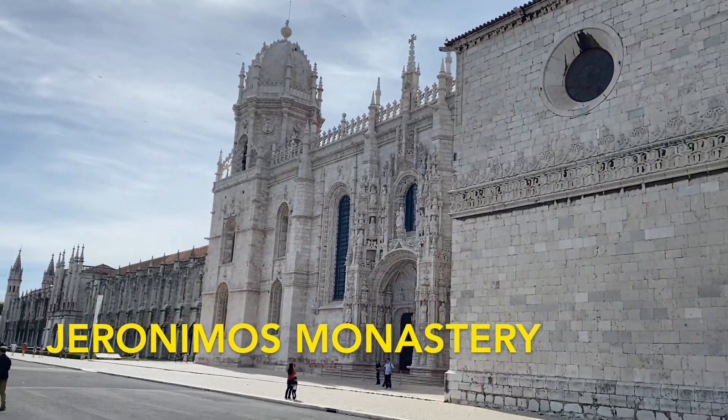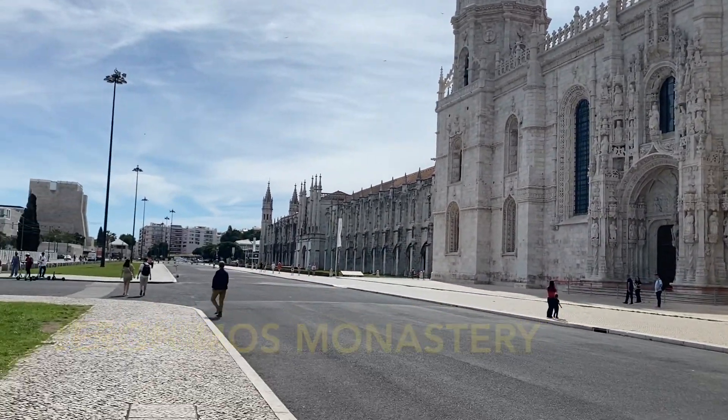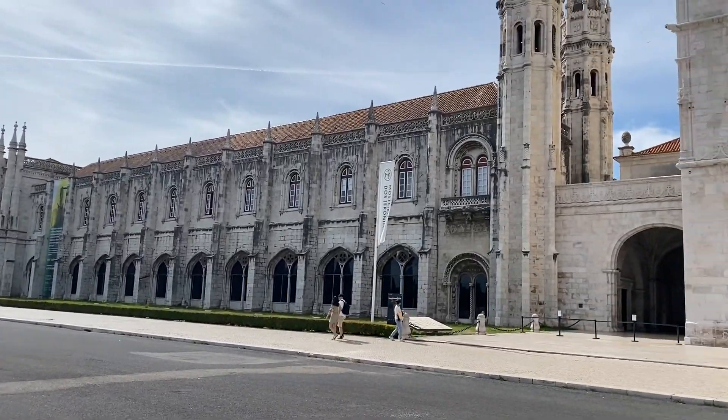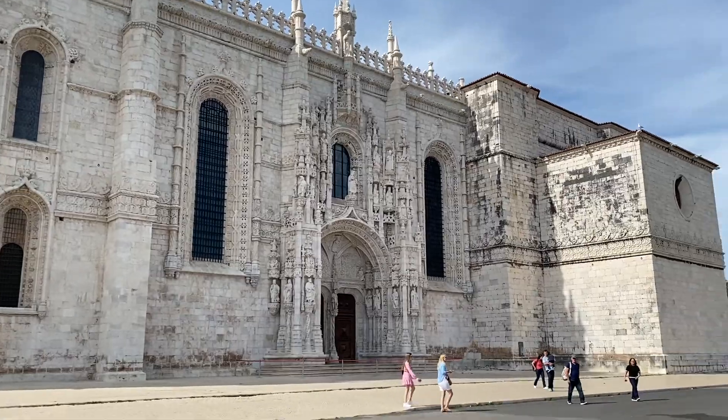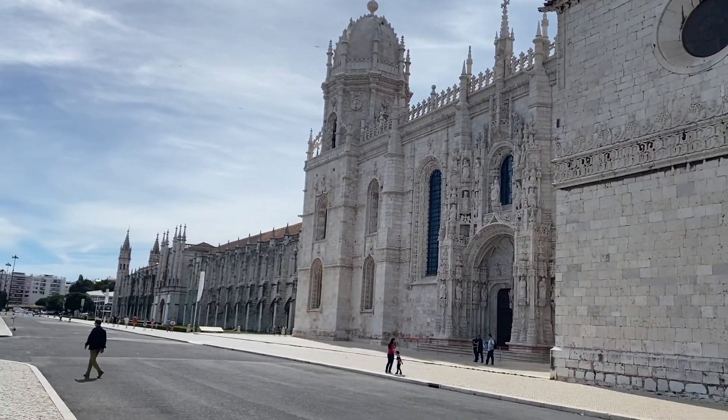Right beside Pastéis de Belém is the actual place where they were invented — Jerónimos Monastery. This place was a symbol of Portugal's power, and it was built in 1502. You're able to go inside it for 10 euros.